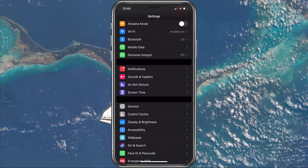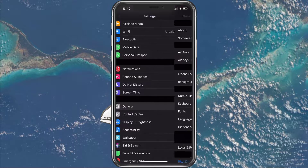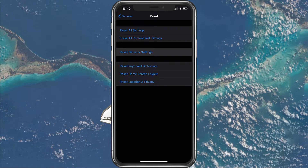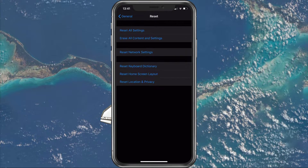In case it's still not working properly, open up your Settings application. Navigate to General, then Reset, and select Reset Network Settings. This will make sure that the problem is not caused by a recent change in your network settings.